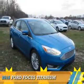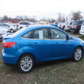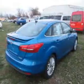Presenting the 2016 Ford Focus. It's powered by front wheel drive, a 2 liter 4 cylinder engine, and a 6 speed automatic transmission.